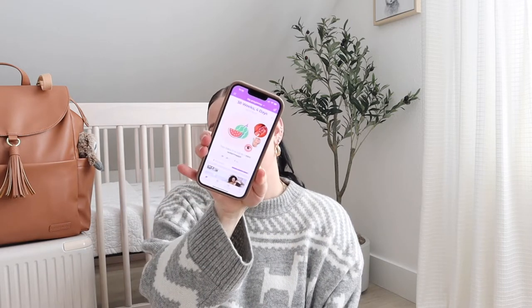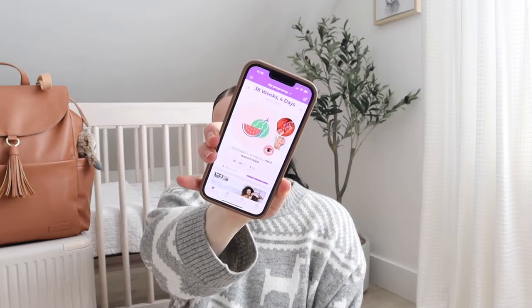I cannot believe I'm actually about to film this — it's just insane. What is up, you guys? Welcome back to my channel. This is a 'what's in my hospital bag as a first time mom' and also what's in my baby's hospital bag. As of today I am currently 38 weeks and 4 days. Baby is the size of a mini watermelon, so we are definitely coming up on his arrival date.